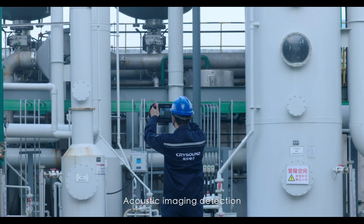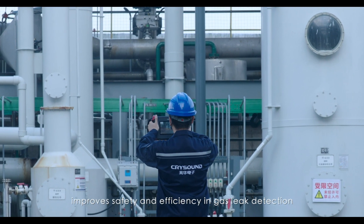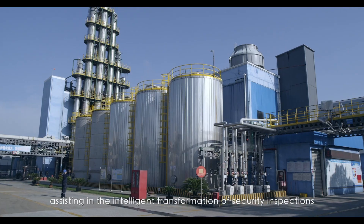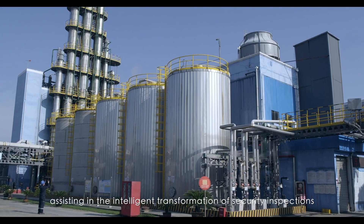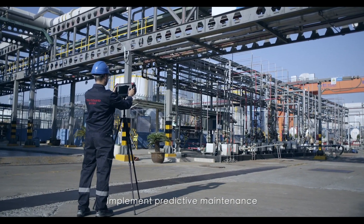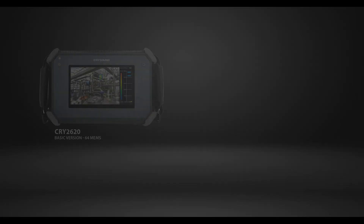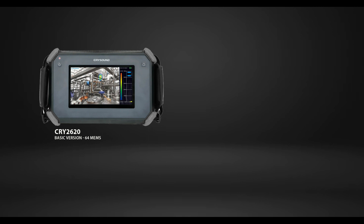Acoustic imaging detection improves safety and efficiency in gas leak detection, assisting in the intelligent transformation of security inspections. Implement predictive maintenance to keep safety inspections always one step ahead.